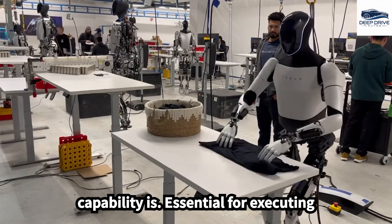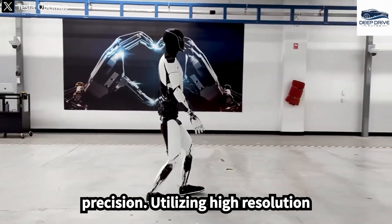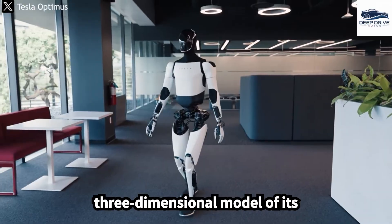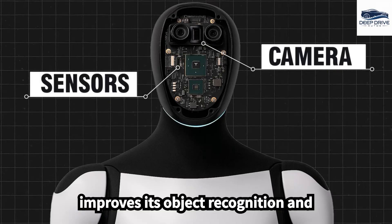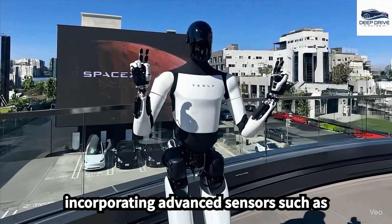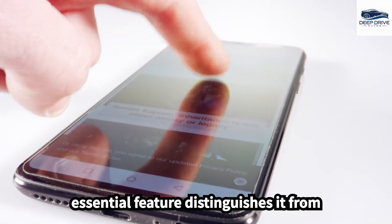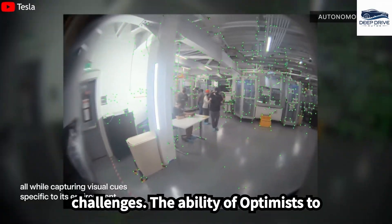Such capability is essential for executing tasks that require a high degree of precision. Utilizing high-resolution cameras and neural networks derived from Tesla's autopilot system, Optimus is proficient in creating a three-dimensional model of its environment, markedly improving object recognition and distance estimation, effectively mimicking human vision. Moreover, by incorporating advanced sensors such as gyroscopes and accelerometers, Optimus maintains balance and stability while navigating complex terrains, distinguishing it from earlier humanoid robots which often struggled with such navigational challenges.